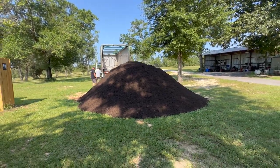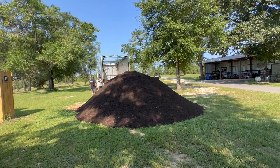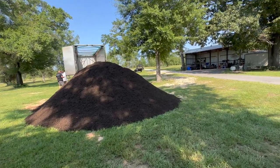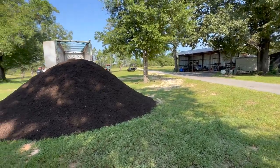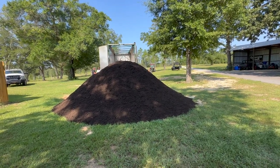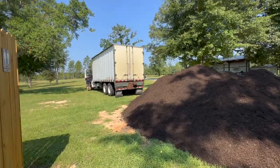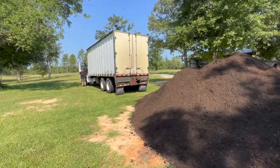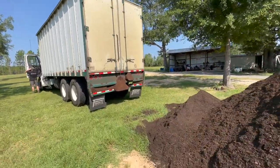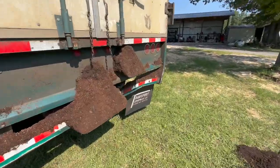Just in case you want it for your flower beds, your garden, vegetables, whatever — it's clean compost and I've never had an issue with herbicides or anything in it. It's just good, good, good compost. Hank is just signing the ticket saying it was delivered. Look at me getting all my money's worth right here.